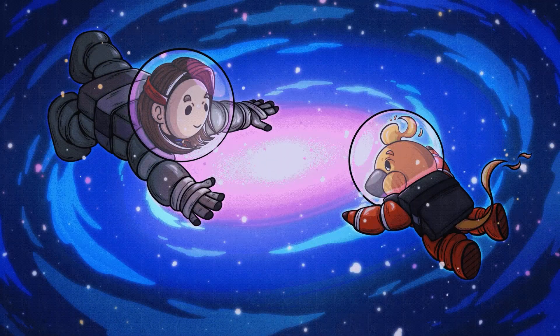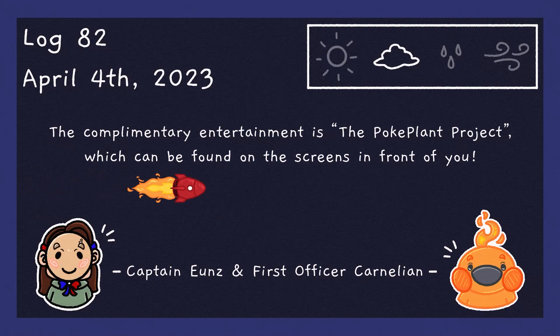Attention Firebirds, this is your Captain Yu speaking. Karnia and I would like to thank you for joining us on today's flight. The complimentary entertainment is the Pockypon Project, which can be found on the screens in front of you. The Pockypon Project is a weekly series here on this channel in which I draw one Pokémon and one plant. If you already have an idea of what this week's Pockypon pair is, let me know in the comments down below.